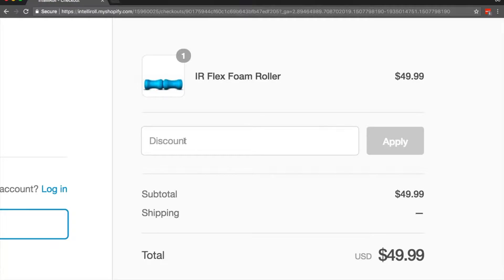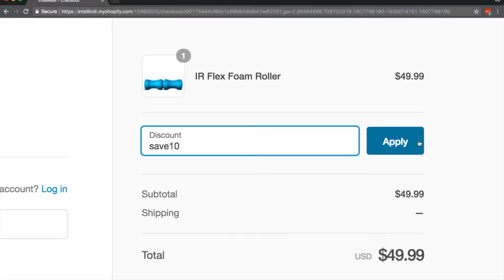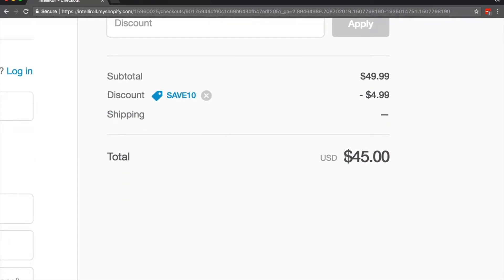This coupon is going to give you 10% off your checkout price. My price right now is $49.99. The code you will use is SAVE10. SAVE10 is going to apply 10% off your price. Click on the apply button on the right hand side and you'll see a new price showing the discount of 10%, which is $4.99 in this case, for a total of $45.00. And in the US, you're not going to pay for shipping — that's free shipping.